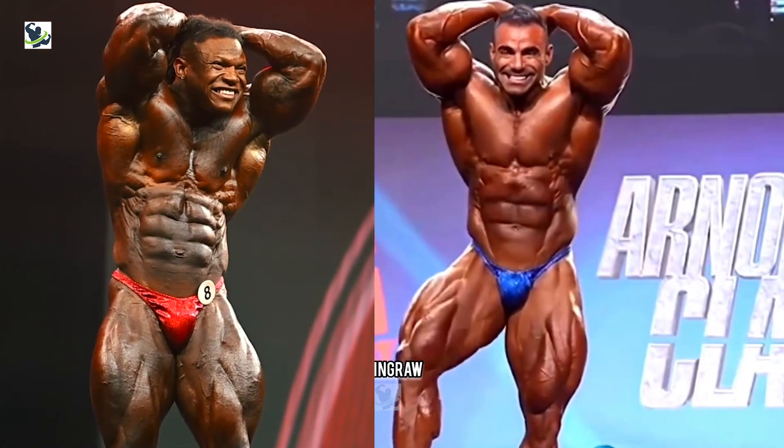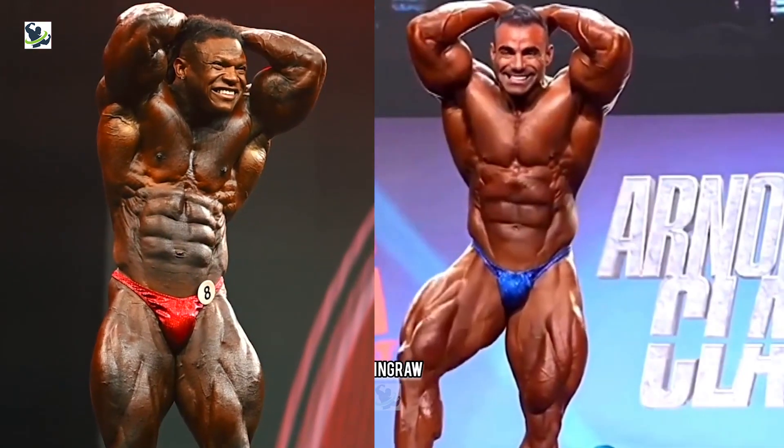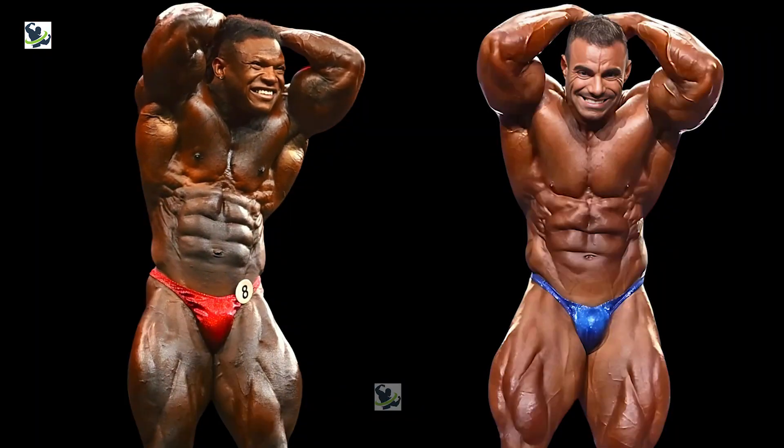Let's not forget the abdominal and thigh pose. Tonio's massive quads and shredded midsection are a sight to behold, exuding raw power and incredible definition. His chiseled abs and massive thigh muscles command attention, showcasing his dedication and hard work. While Rafael's tight waist and overall balance present a formidable challenge, Tonio's sheer muscularity and conditioning give him the edge. Tonio Burton takes the lead in this pose, dominating over Rafael by two points to one.